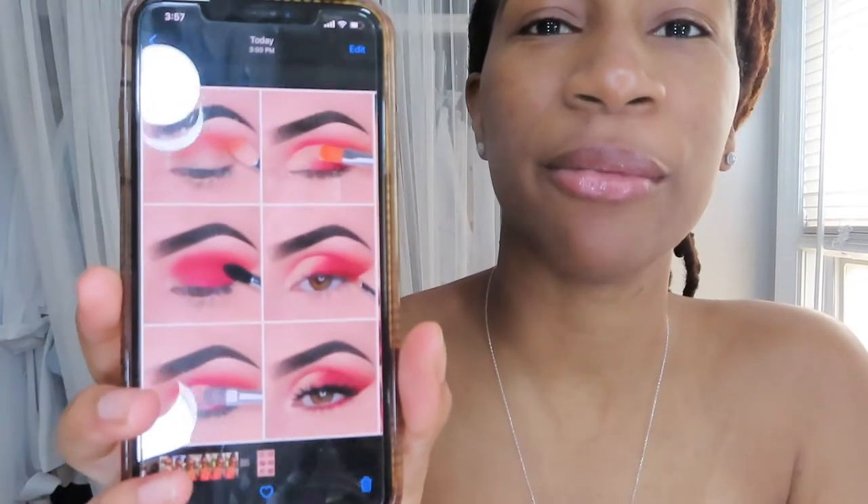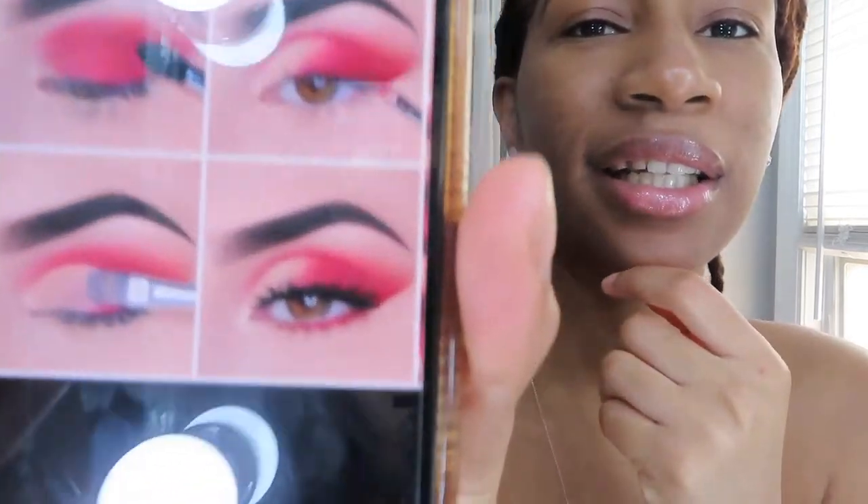For my first beauty video, I'm going to introduce myself while I recreate this look. I'm praying that I can do it properly. Just a heads up — I am not a professional makeup artist. This is just something I picked up and enjoy doing. I wanted to start my channel to record my process and bring people along with me to see where my end game will be.